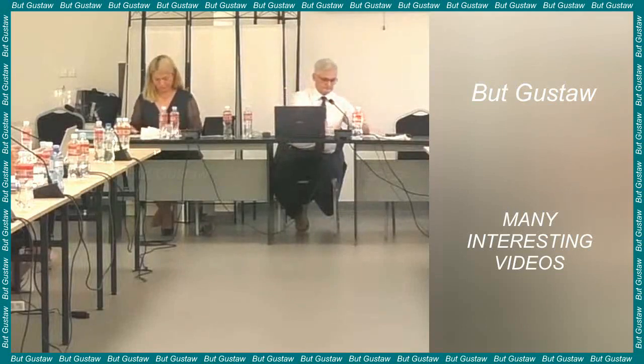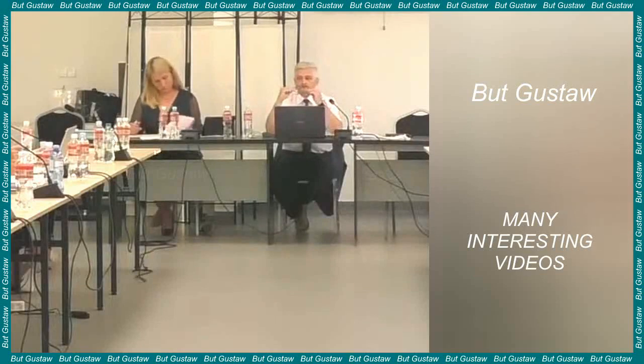In 1936, the last representative of the species, which lived at Bomaris Zoo in Hobart, Tasmania, died. This was the beginning of their end. Understandably, their extinction irreversibly changed the local environment.